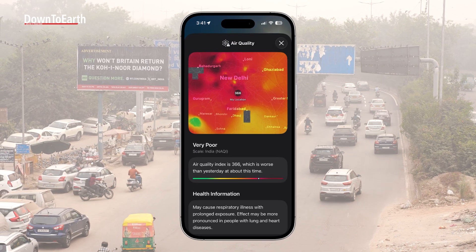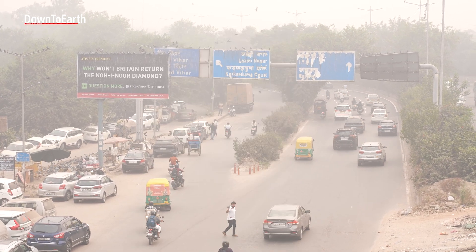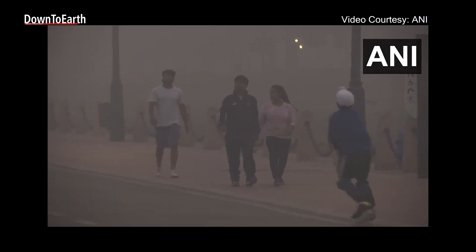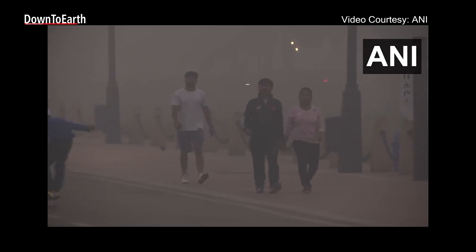Every day, Delhi's air quality flashes on screens and apps — numbers that decide whether it's safe to breathe, walk, or even step outside. But what if the very machines that tell us how polluted our air is aren't really working?